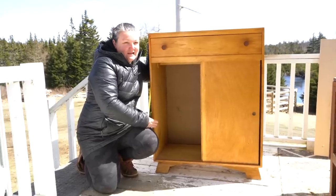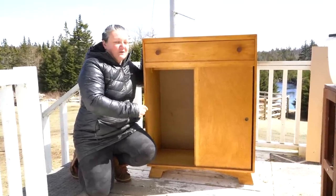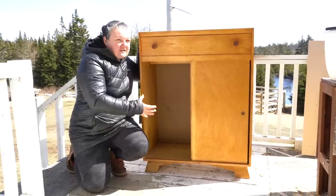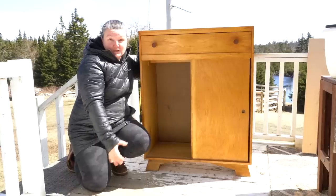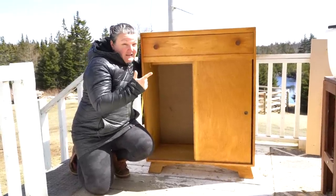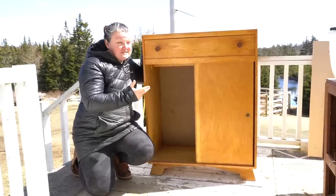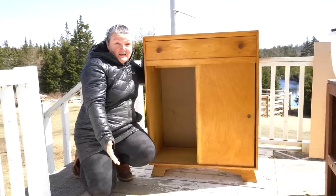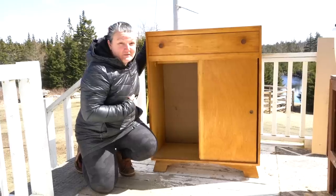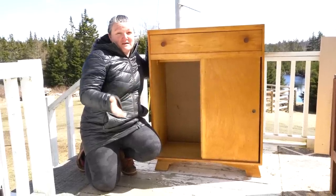Oftentimes when I see something right away, I think that would be amazing painted this color, or I have this idea to do a really neat effect on it or change it in some way to give it a more updated look. If you're getting things for $10, they either need repair, they're super ugly, or they're very outdated. Sometimes people just throw things away because they don't have a use for it and they have no more space, which is a win for you as the buyer and refinisher.